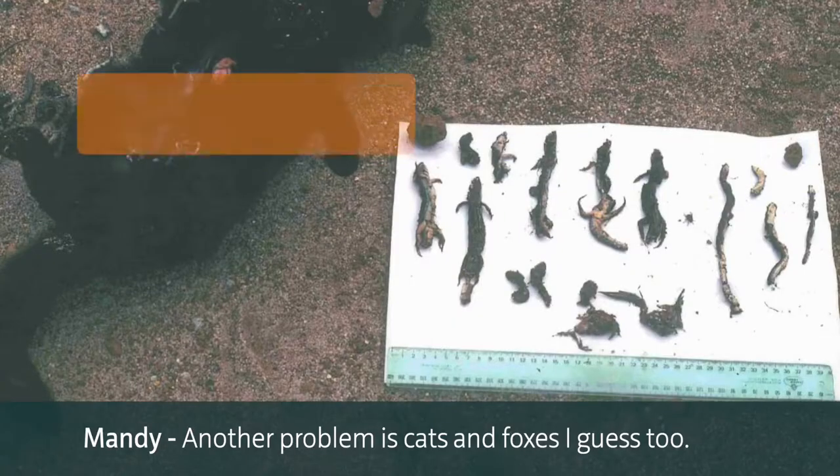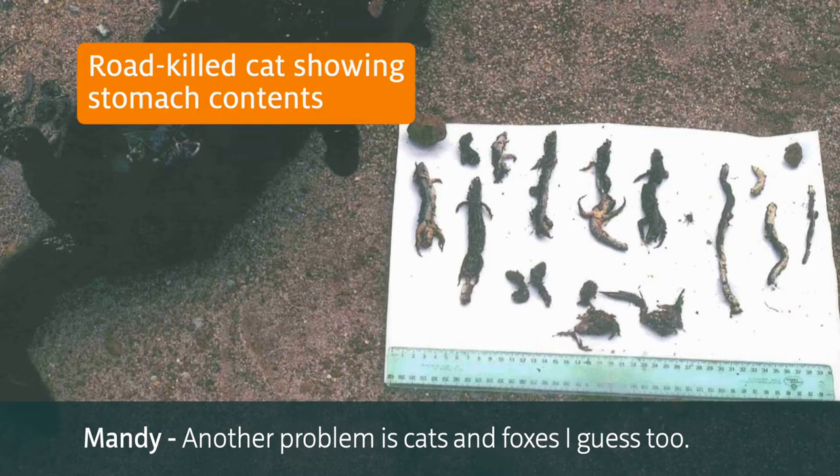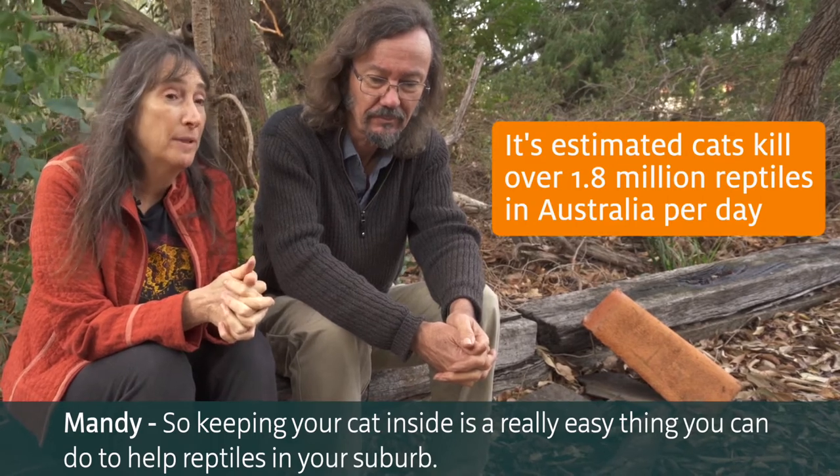Another problem is cats and foxes - they're very efficient predators. So keeping your cat inside is a really easy thing that you can do to help reptiles in your suburb.